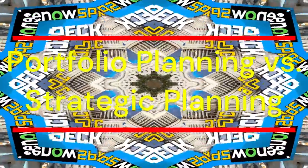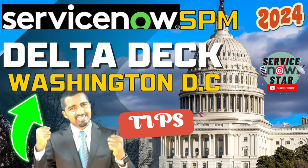Hey everybody, welcome to the ServiceNow Star. I am your host Mohammed Kamal. On today's session we'll cover the ServiceNow Strategic Portfolio Management delta deck for Washington DC. We will uncover some of the delta SPM exam, how you can pass, and there is one community post posted by a ServiceNow employee that we will take a look at as well.